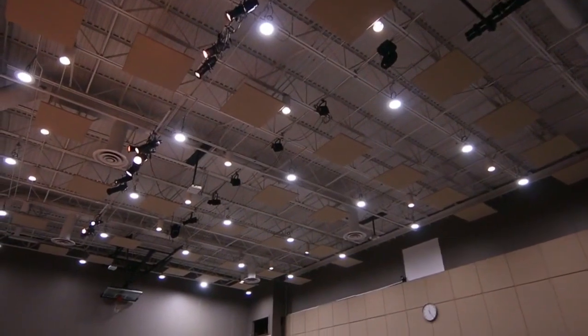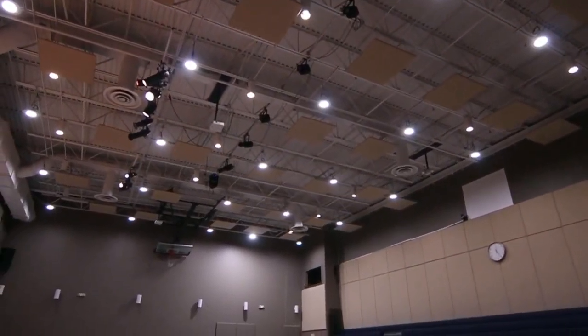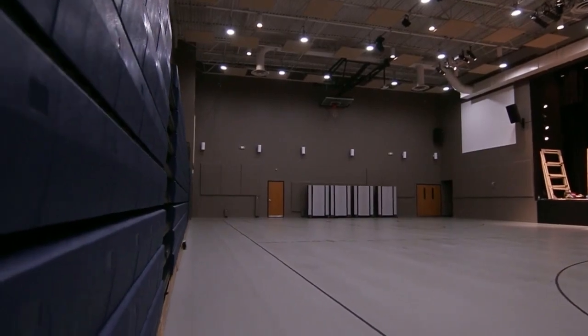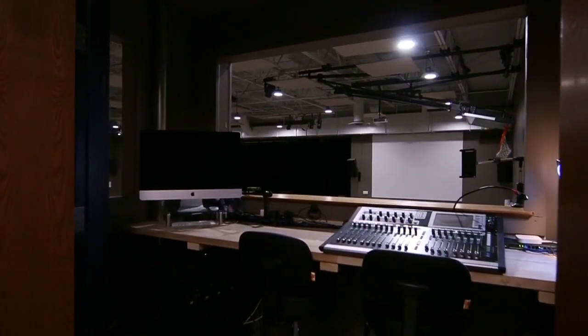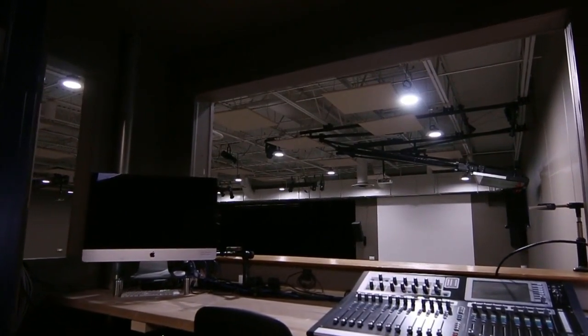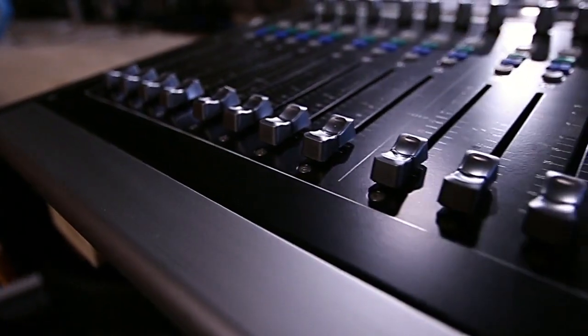Our tour continues to the cafetorium, which is cafeteria by day and auditorium by night. In addition to being the place where we serve lunches, this is also where musicals, plays, concerts and our weekly chapels are held.